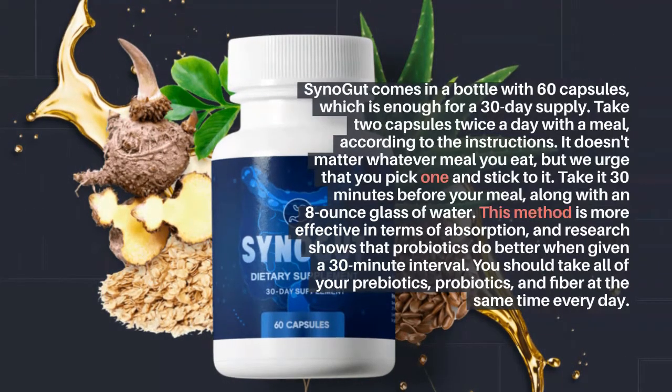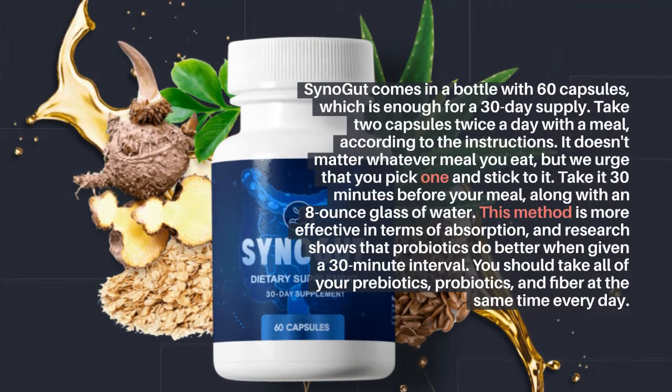You should take all of your prebiotics, probiotics, and fiber at the same time every day.